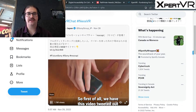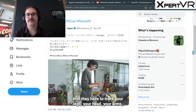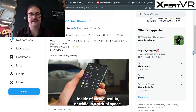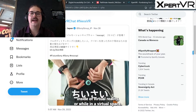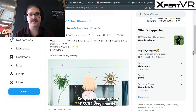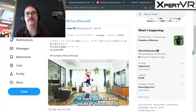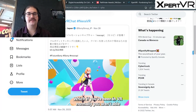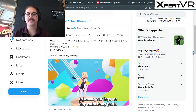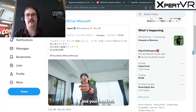First of all, we have this video tweeted out by Sony showing off these new trackers that they have to track your legs, your head, and your arms inside of virtual reality. What's very interesting about this is Sony is releasing their PSVR 2 very shortly, so this could be an accessory that will allow you to track your full body inside of virtual reality. Normally you aren't able to track your legs or any extra body parts other than what is tracked inside of your controllers and your headset.